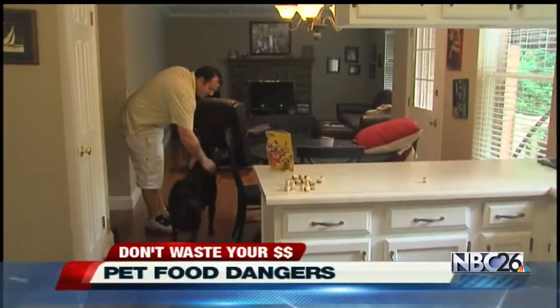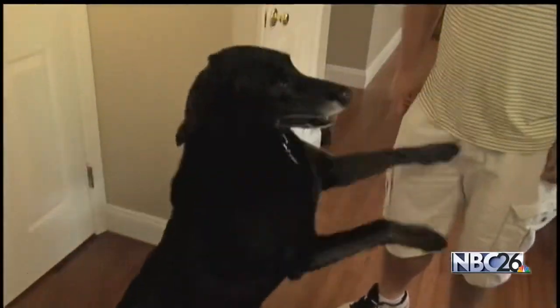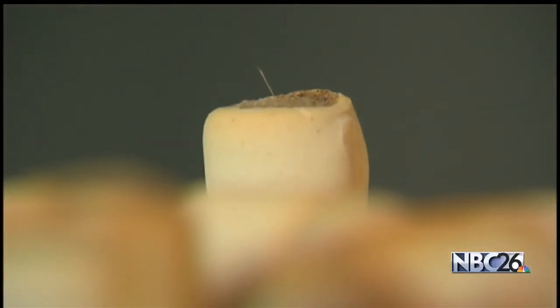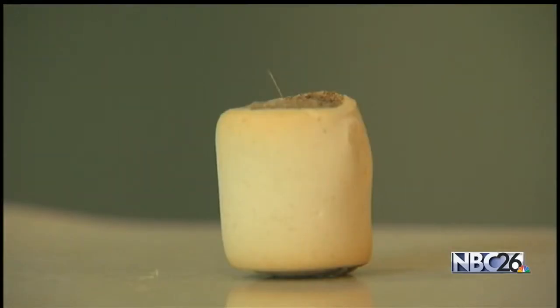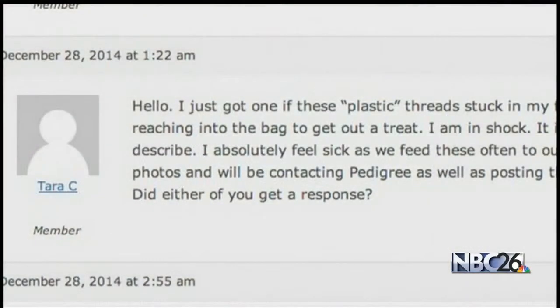Brian Walsh treats his black lab Sarah like his own child. He got concerned when feeding her some treats and finding something sharp sticking out of one. They have what looks like little paintbrush bristles in them. The treats were Pedigree's Marrow Bone. Brian then found the fibers poking out of several other samples. He actually got pricked by one. So Brian checked Google and found other people worried too — he looked online and saw that other people were noticing the same thing.